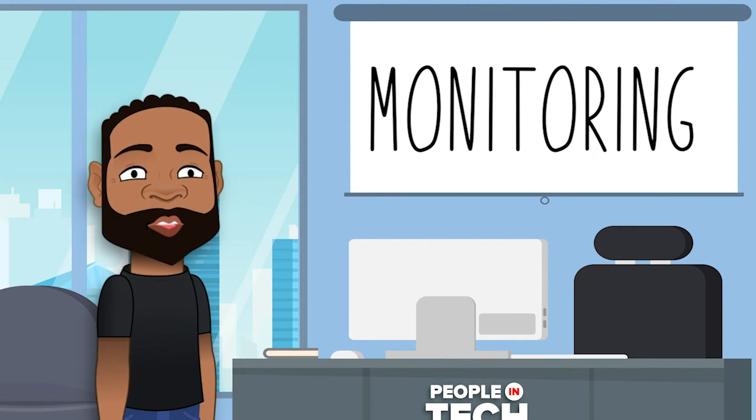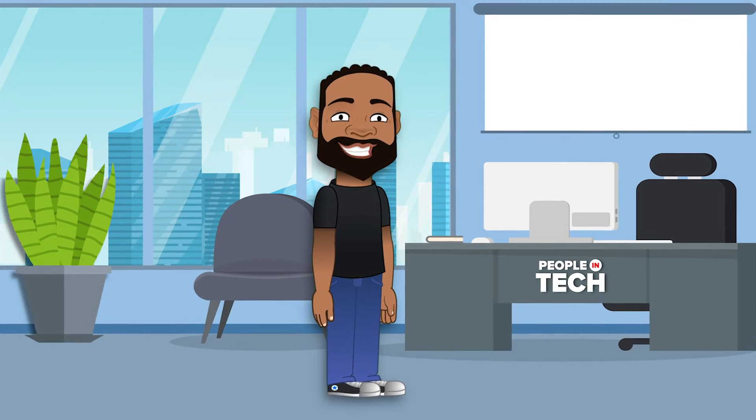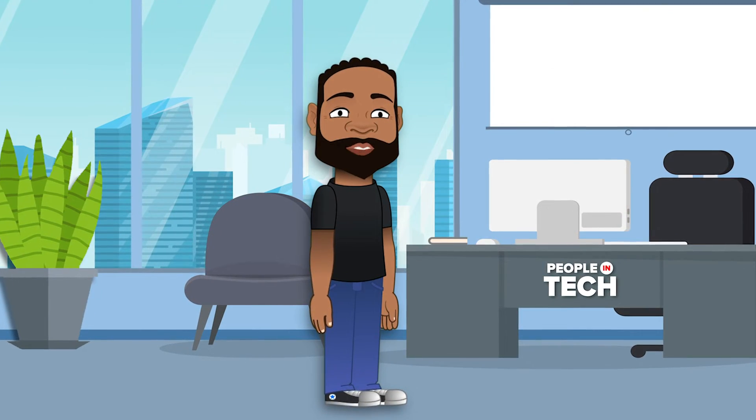For monitoring, there are popular ones like Datadog, Grafana, New Relic, and the list goes on and on. Most companies use multiple tools to avoid vendor lock-in.